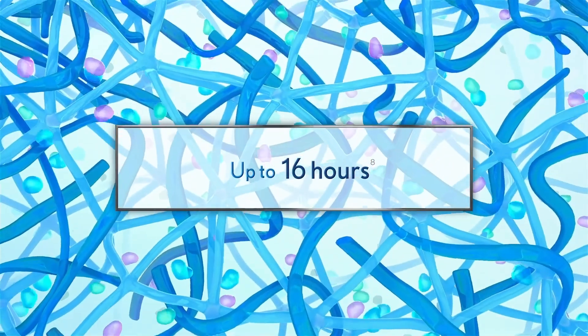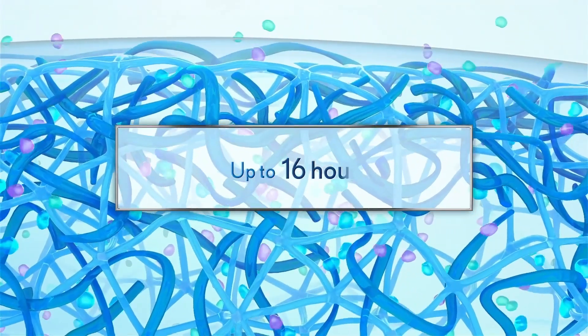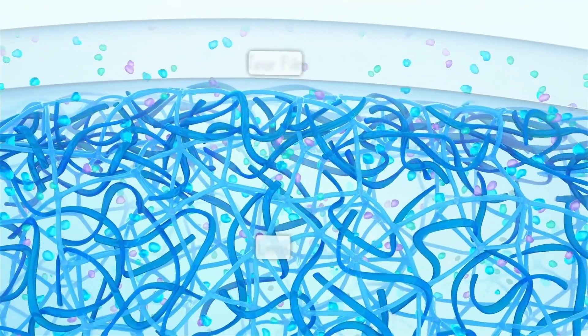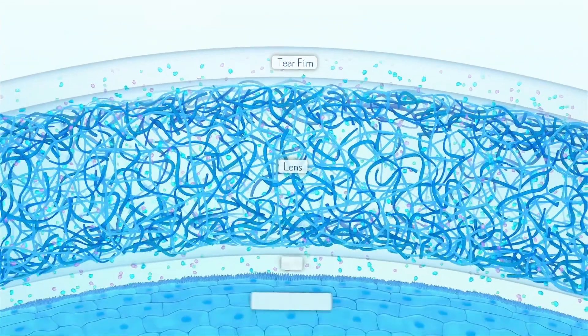Throughout the lens-wearing experience, select ingredients are retained in the lens, while others are released to help protect, enrich, and stabilise the tear film for a healthy ocular surface environment.